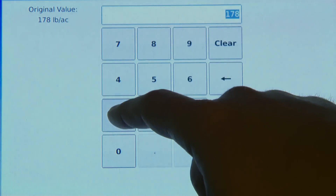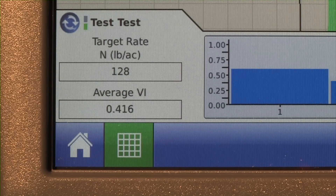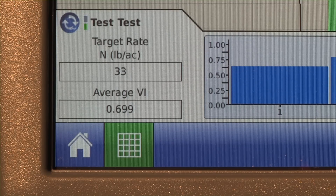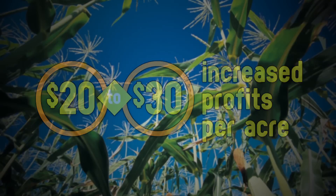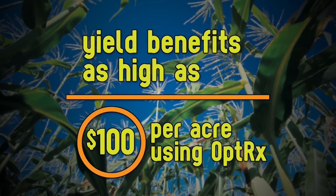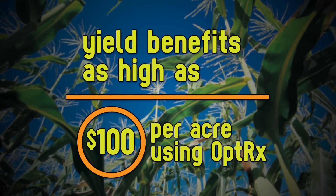The system then allows you to identify your own minimum and maximum application rate. Then you're ready to roll, and you can watch the display show you the vegetative index and application rate as you cross the field in real time. Does this really work? Over the past two years, we've conducted a number of field tests. Our research has shown an average of $20 to $30 per acre of increased profits over a grower's uniform nitrogen rate, with yield benefits as high as $100 per acre in parts of the field using crop sensing with Optrix.